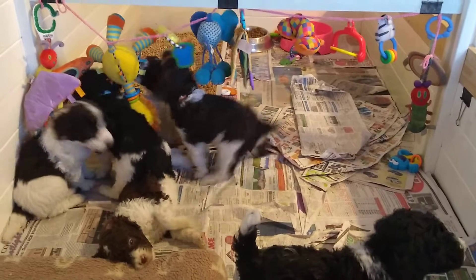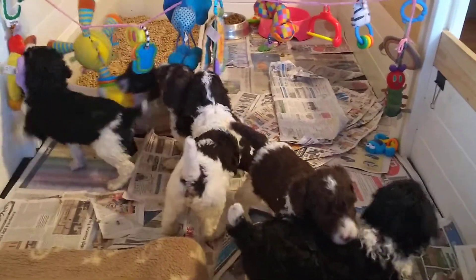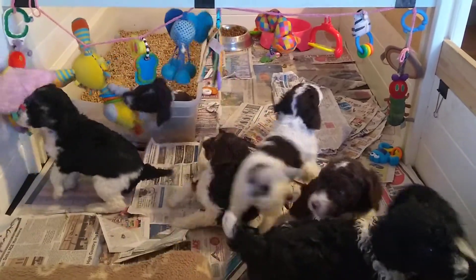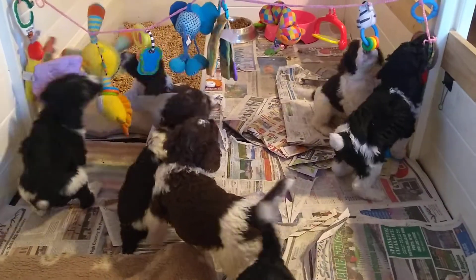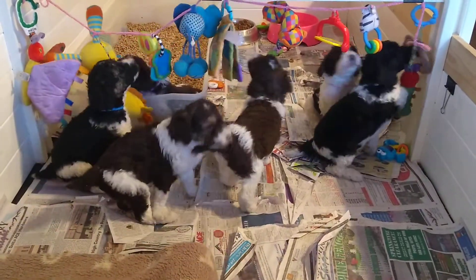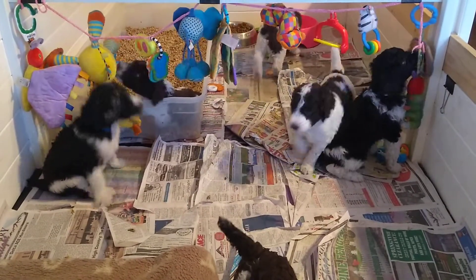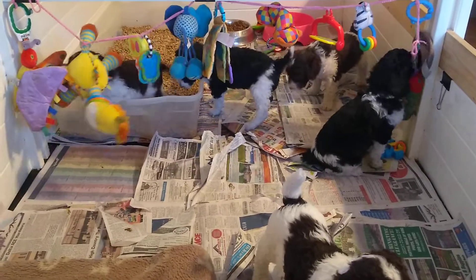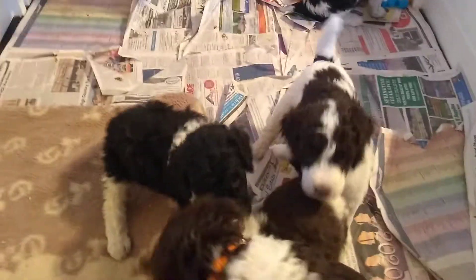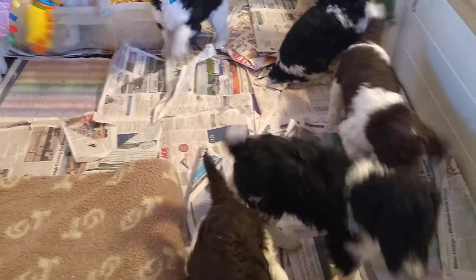He needed a little boost to get up there and reach it, so his sibling will do. He's like, don't mind me, I'm just going to sit on you a while. Hello, little few babies. Did you run into the wall trying to get away?